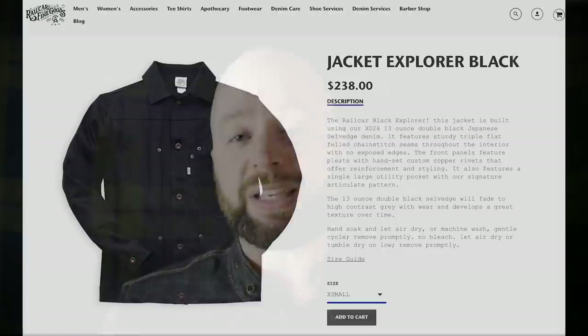And finally, the Jacket Explorer from Railcar — check them out at Railcar Fine Goods. They have some awesome heavy denim, but also some pieces that are a little more accessible if you're looking to step into this world without going straight into 32-ounce heavyweight stuff. So let me know which of the three types is your favorite in the comments below — I'm betting the Type 3 comes out on top, but I'm a Type 2 kind of guy. Thanks so much for watching, and I'll catch you next time.